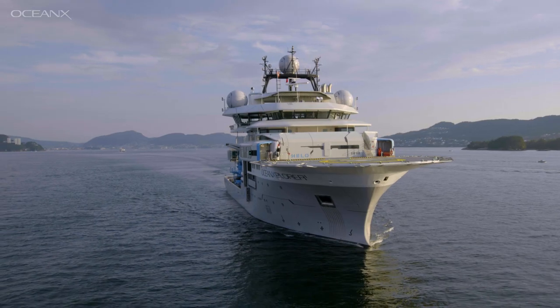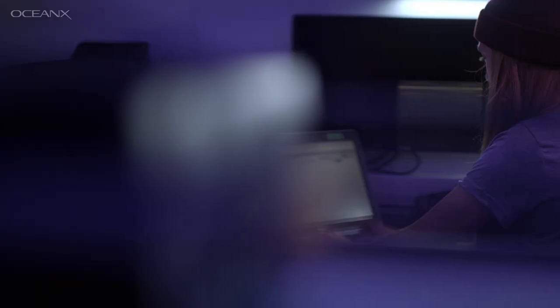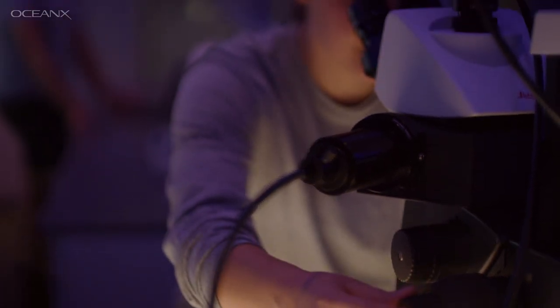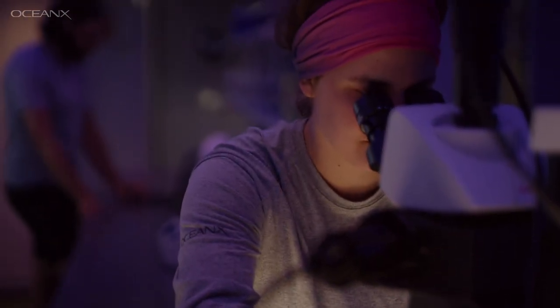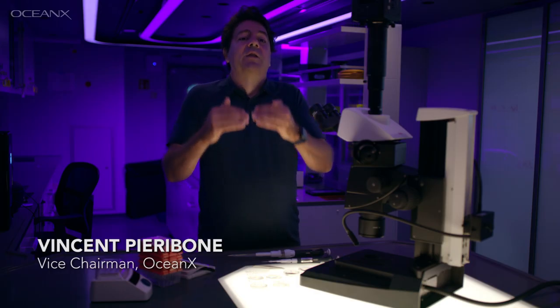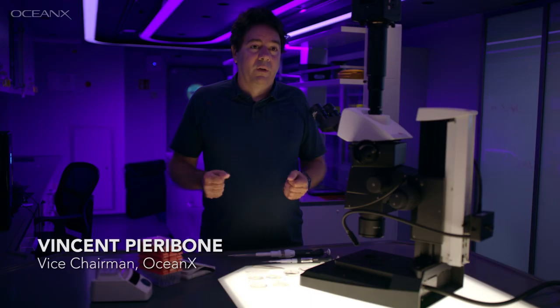When we started designing the ship, we wanted a vessel that was extremely capable as a scientific research platform to do all the types of experiments we do in an academic university laboratory. It gives us a chance to discover things in real time and expand on those discoveries while we're still on the location.